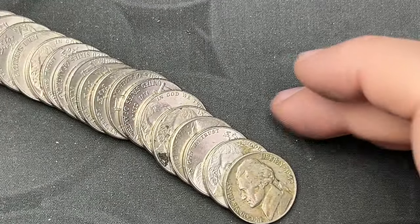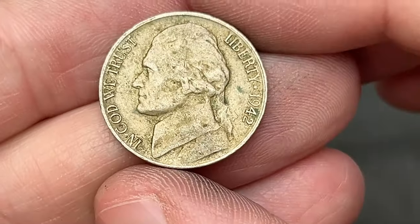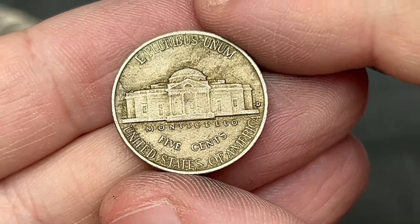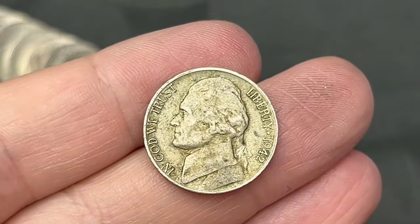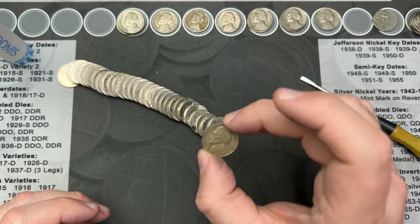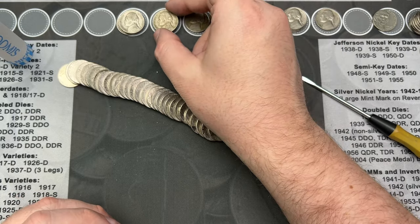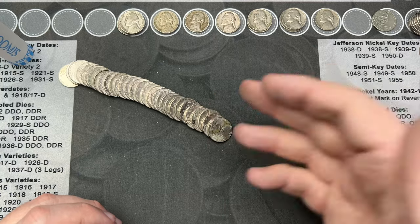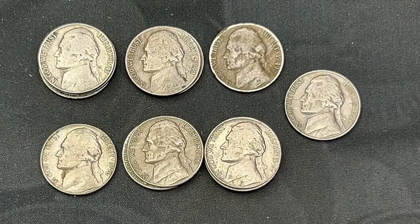Roll number 49, I've come across a 1942. This one is a little rough and it is a Denver. Now in 1942 they did make silver war nickels and they also made normal nickels - this is one of the normal nickels, no silver in that one, but it's still an old nickel.